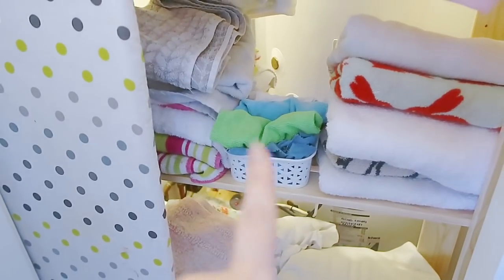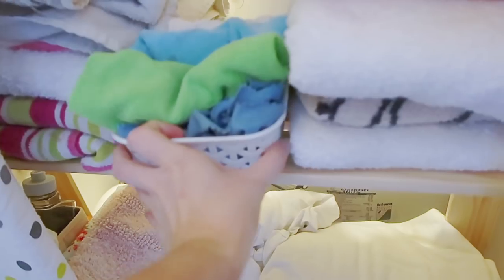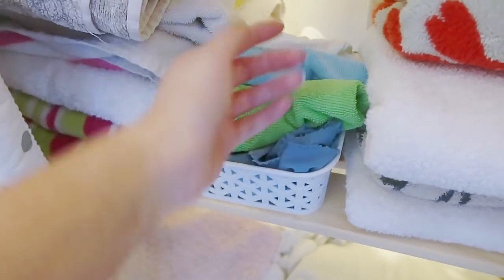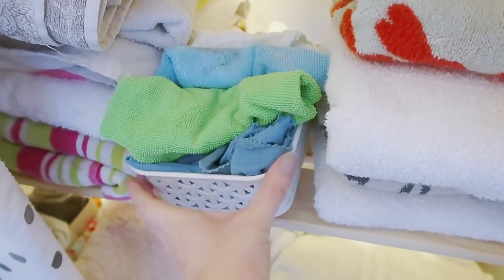The next thing I want to show you is this basket here. I got it in a recent Poundland haul and I'll link the video for you. It's just a little shallow dish and it is perfect for keeping all my cleaning cloths together so they don't fall down the back of the shelves. It just keeps them all in one place.